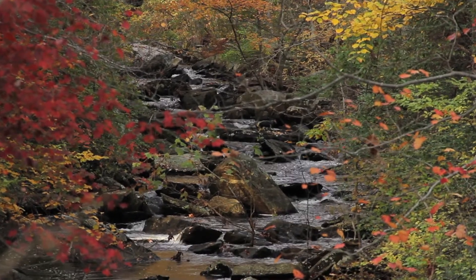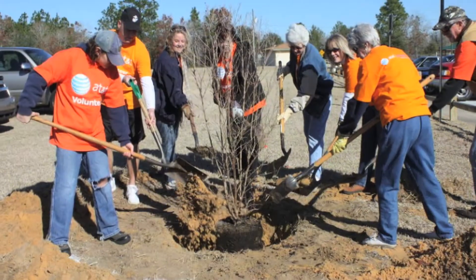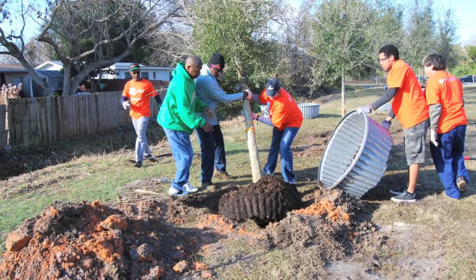At AT&T we understand the large impact that paper bills have on our earth. So AT&T is working with the Arbor Day Foundation in order to find ways to reduce waste. In honor of our customers that switch to paperless billing, we are committed to working with the Arbor Day Foundation to plant hundreds of thousands of trees.